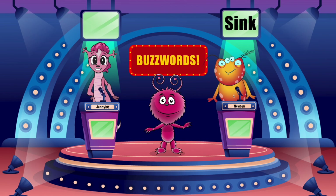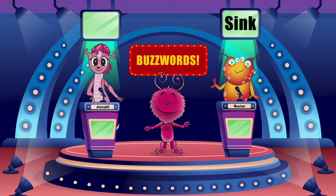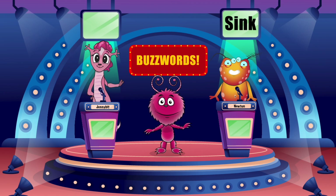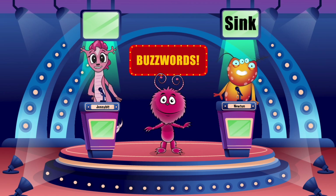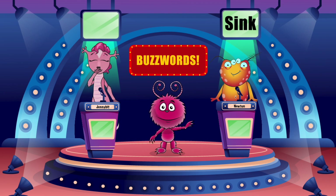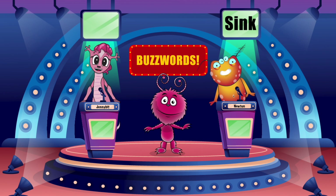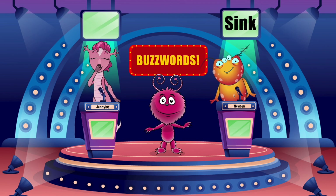Okay. You wash up in the... bath? You put dishes in the... dishwasher. Okay, let me think. Oh, I know! If you don't float, you... you sink! Sink! Yes!